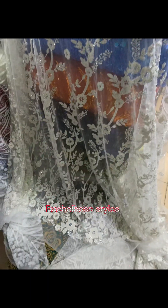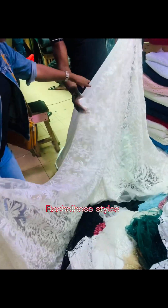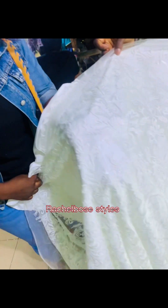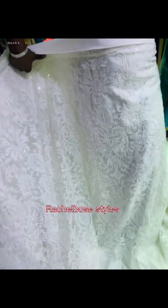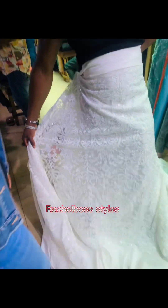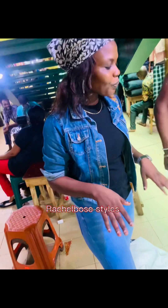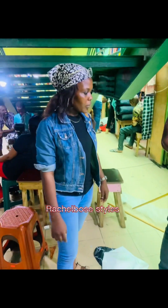I went to another shop for the lace — I actually didn't like the first design so I went to another place. I fell in love with this design because of what I want to work with. I love the outcome, I love the design, and it has different kinds of designs which I can trace out to have more design to play with.